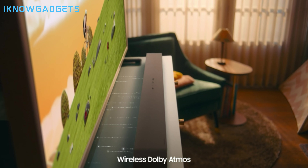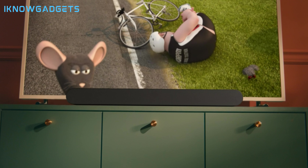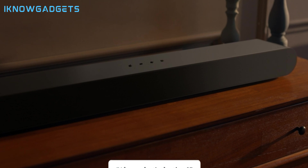The Samsung HWS60B sound bar supports HDMI ARC, optical, AUX, USB, and Bluetooth connections, so you can easily connect it to your TV, smartphone, laptop, or other devices.